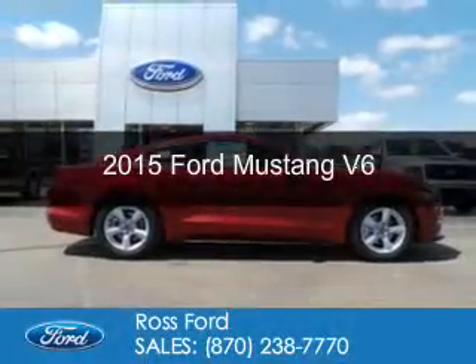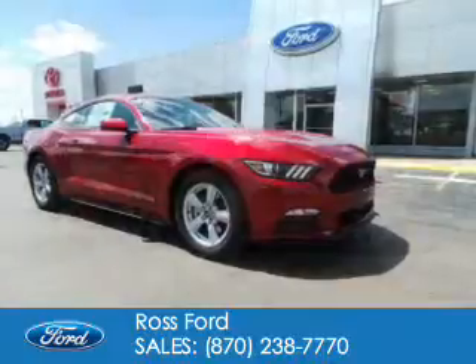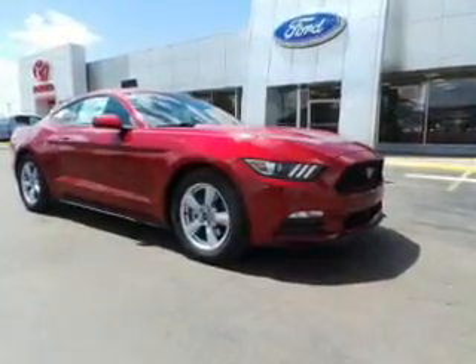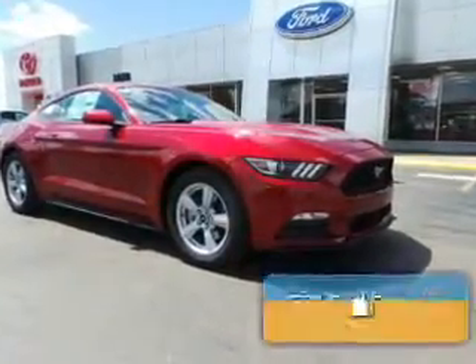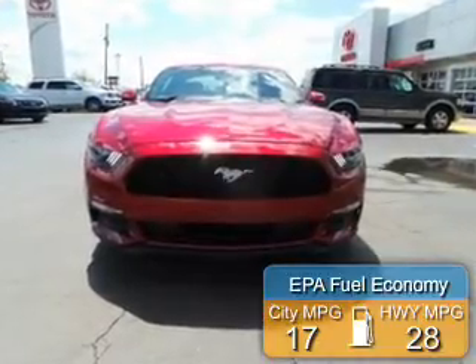This is a new 2015 Ford Mustang. It's powered by rear-wheel drive, a 3.7-liter six-cylinder engine. Great fuel efficiency saves you money by requiring fewer trips to the gas station.